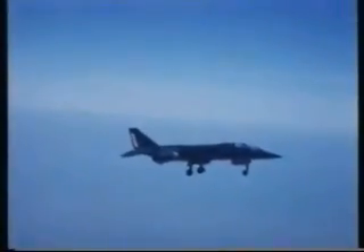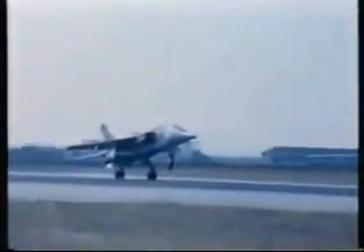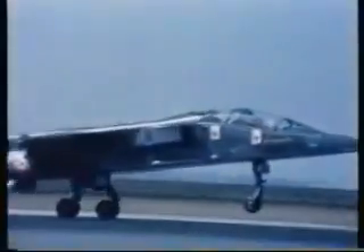The Jaguar was developed and designed as a training aircraft under an Anglo-French agreement between the British Aircraft Corporation and the French company Breguet Aviation. The program for the Jaguar was headed by an independent company set up for the project, Sepecat.